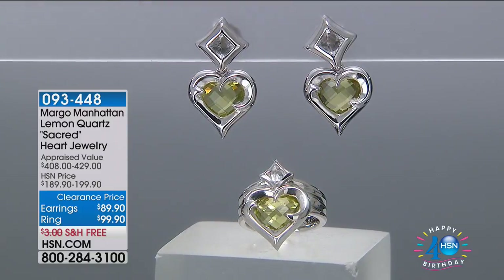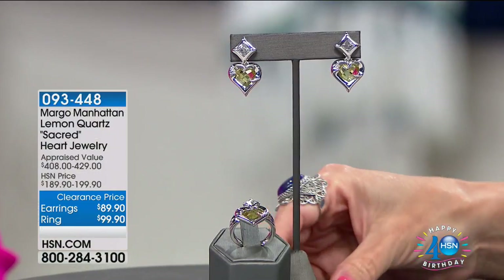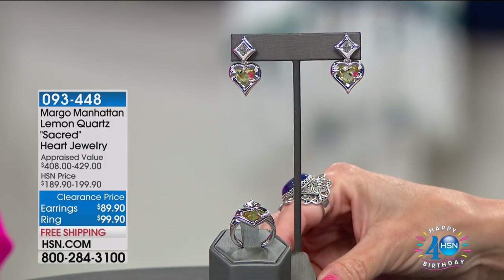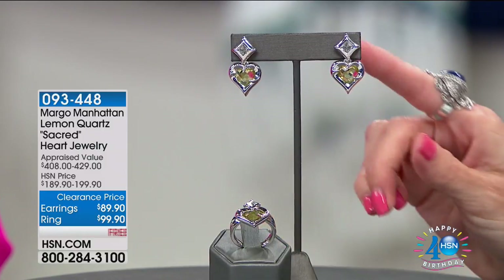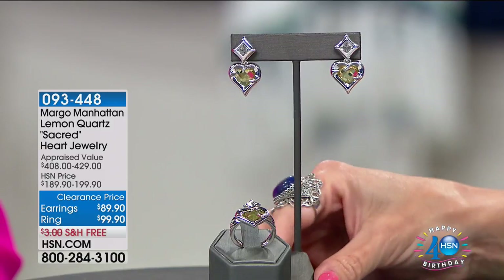Hearts symbolize a lot of things — obviously they're a universal symbol of love, which we love. It would be a great birthday gift. And I'd also love this piece — I saw it when Margo showcased it for the very first time and I'd never seen anything like it.